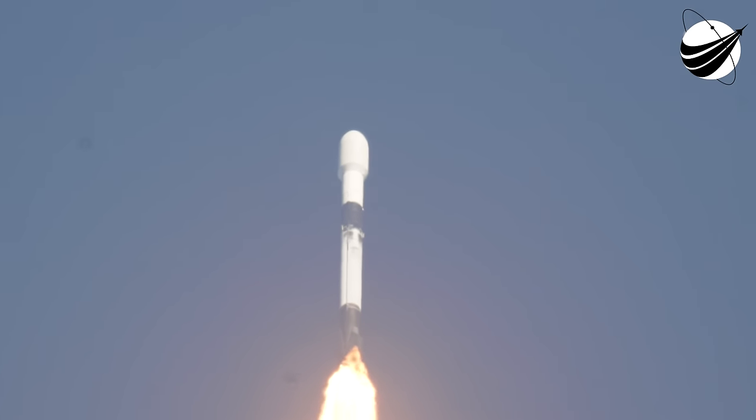Max-Q. Great news — we've passed through Max-Q and are throttling those engines back up.